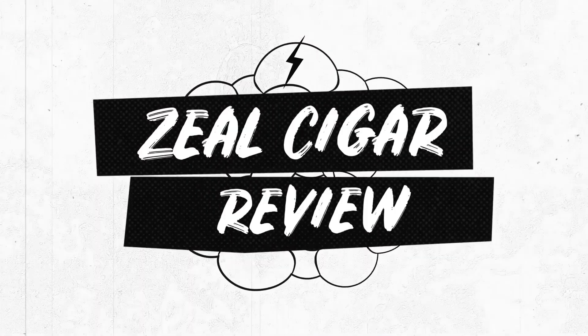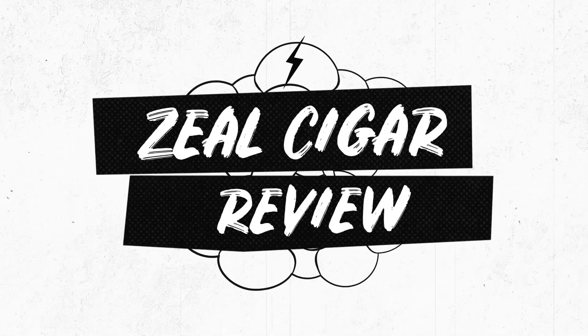Hey guys, welcome back again to the Zeal Cigar Review. Today we're gonna talk about five facts that you probably don't know that make Oliva V cigars so spectacular. My name's Bradley. Thank you so much for joining me today. If you are a fan of Oliva cigars — and let's be honest, who isn't? — I've got five facts here that you may not know about that really make Oliva cigars very, very special.